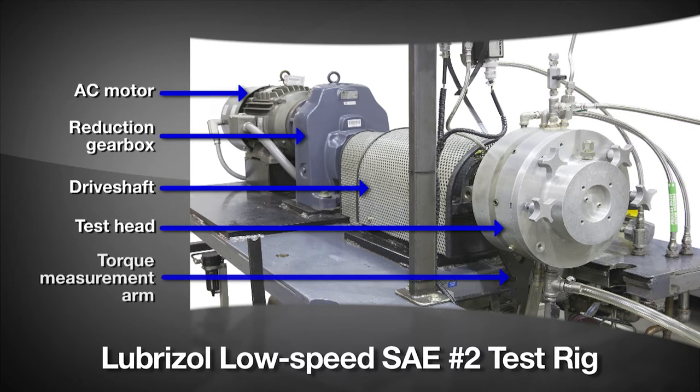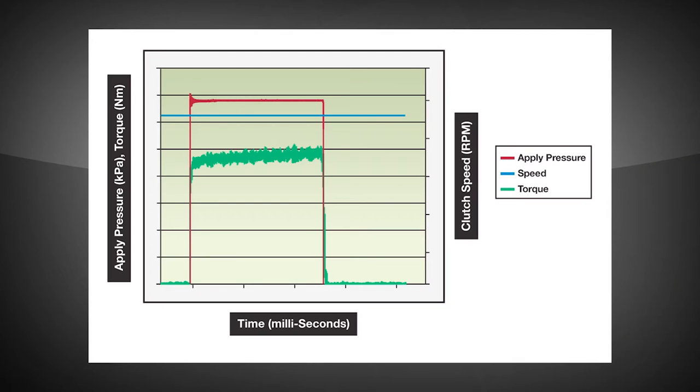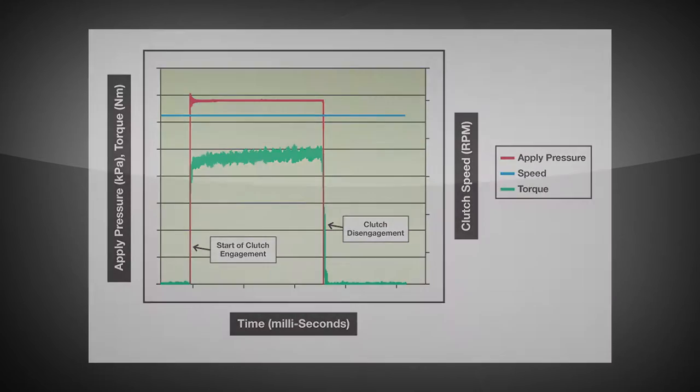Torque is measured by a torque arm connected to the test head and an inline high-accuracy torque meter. During one test, the motor drives the shaft to a specific speed, then the clutch is engaged at the specified test pressure. The reaction torque is measured during the engagement.